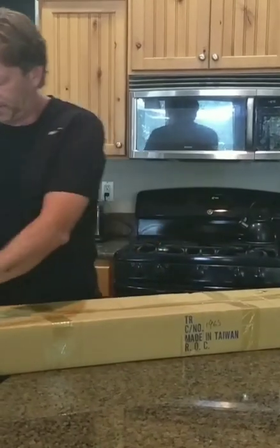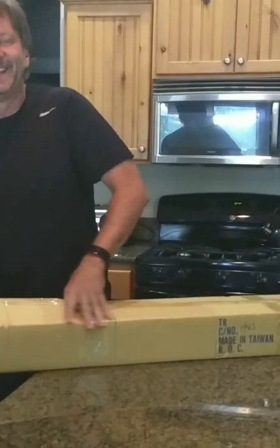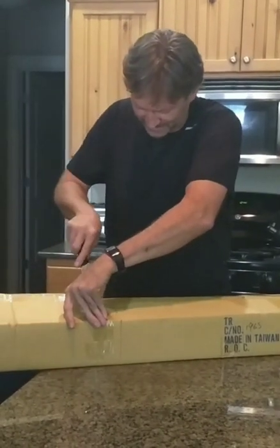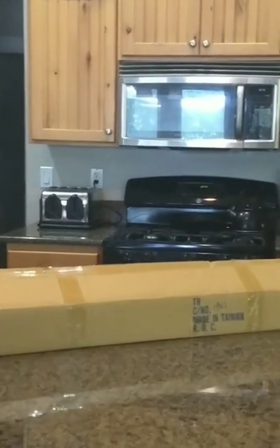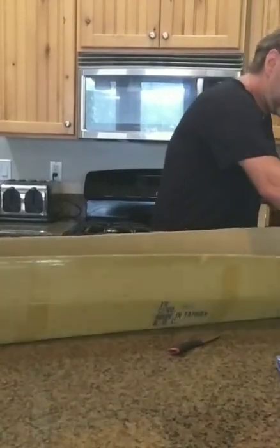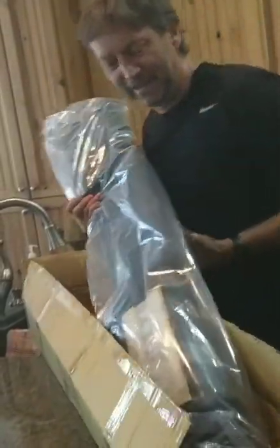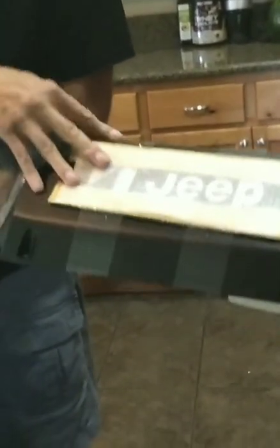If it is what I think it is, it should be. I don't want to cut it because... oh gosh, it's going to be beautiful. It's going to change the whole look of the Jeep. One brand new OEM dash panel. Look at that — with a Jeep logo and everything. Oh man, that looks pretty. Oh my gosh, this thing is gorgeous.